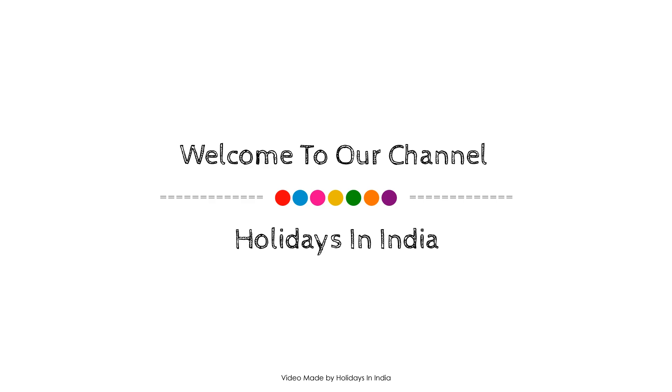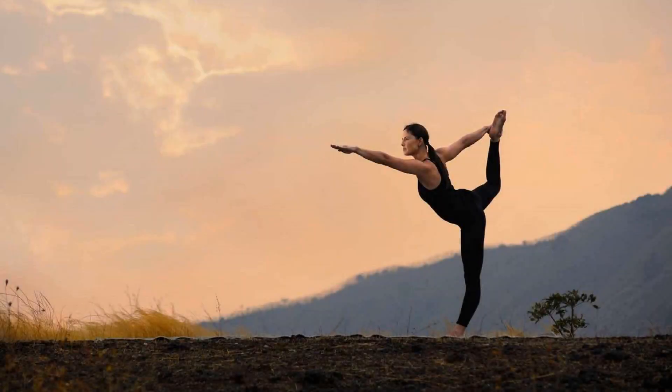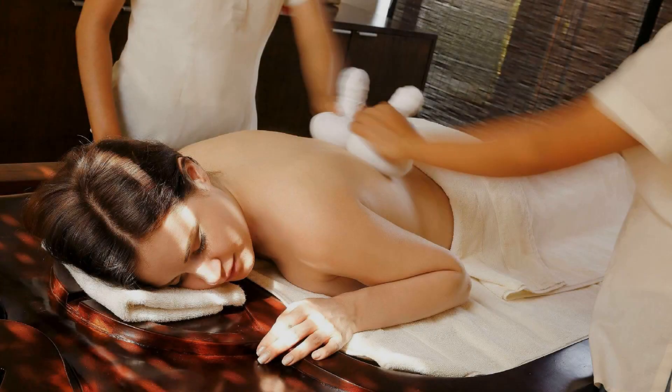Hello guys, welcome back to my channel and welcome to watching my star property. In this property, three types of rooms are available on agoda.com.